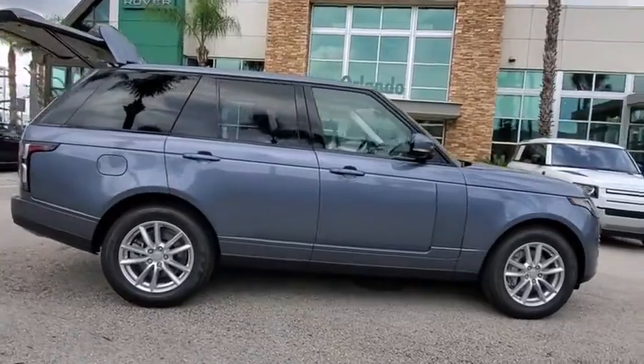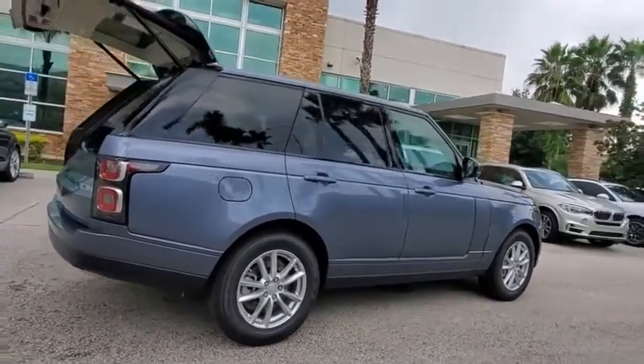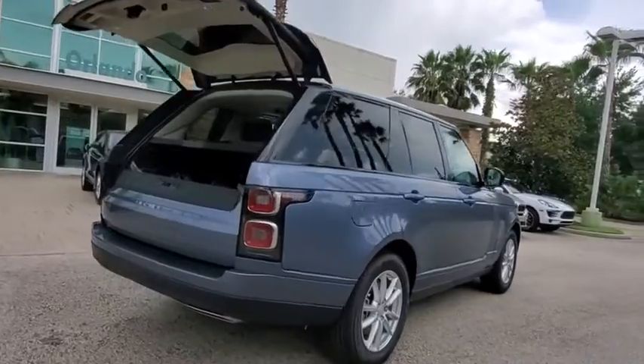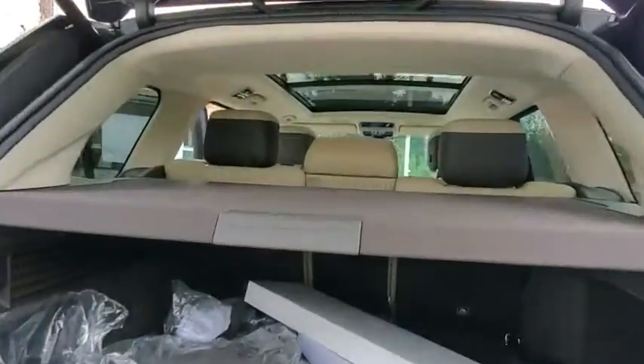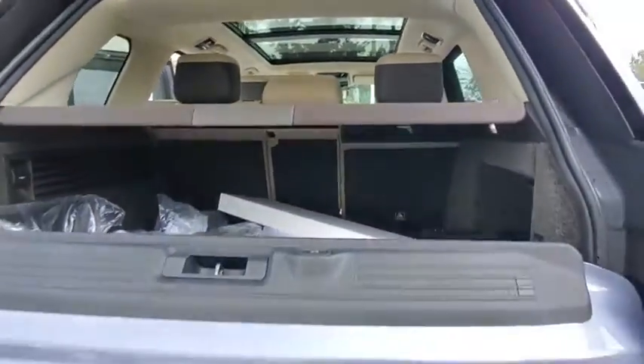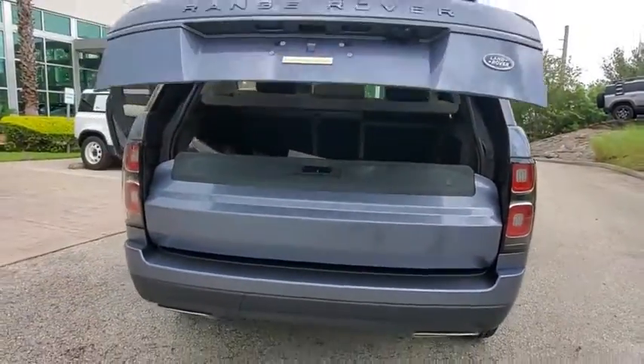Here are some of this vehicle's great options: backup camera, power liftgate, keyless entry, anti-lock braking system, power passenger seat, steering wheel audio controls, navigation system, traction control, stability control, and remote engine start.